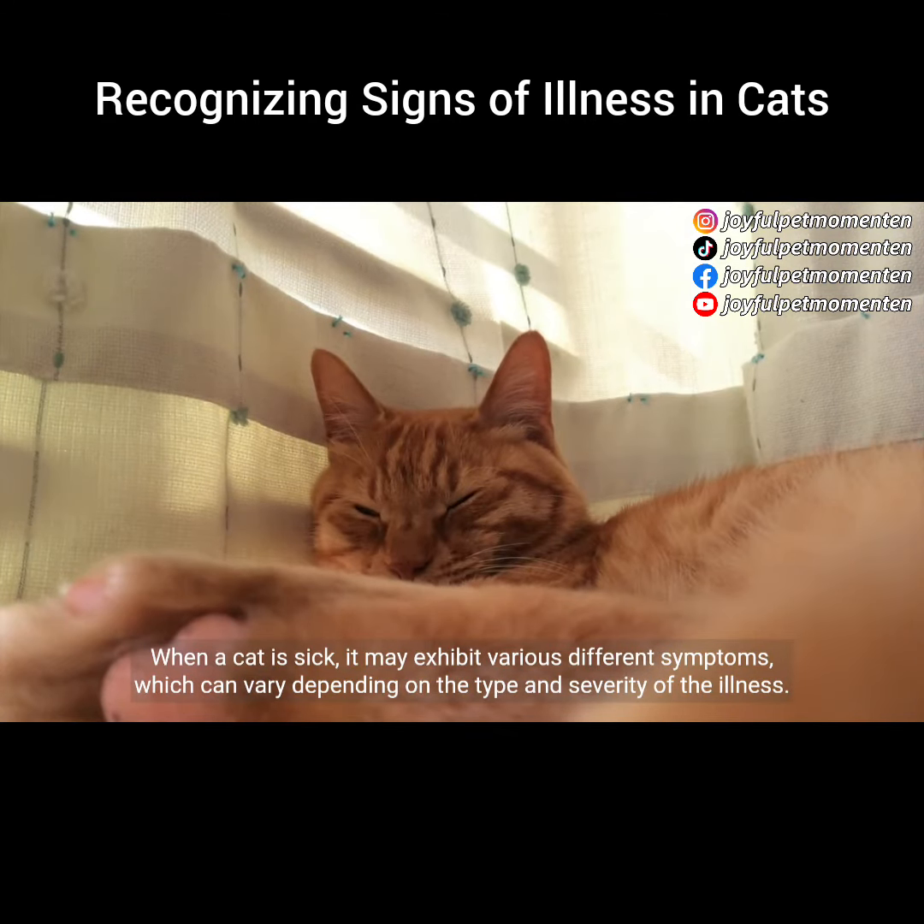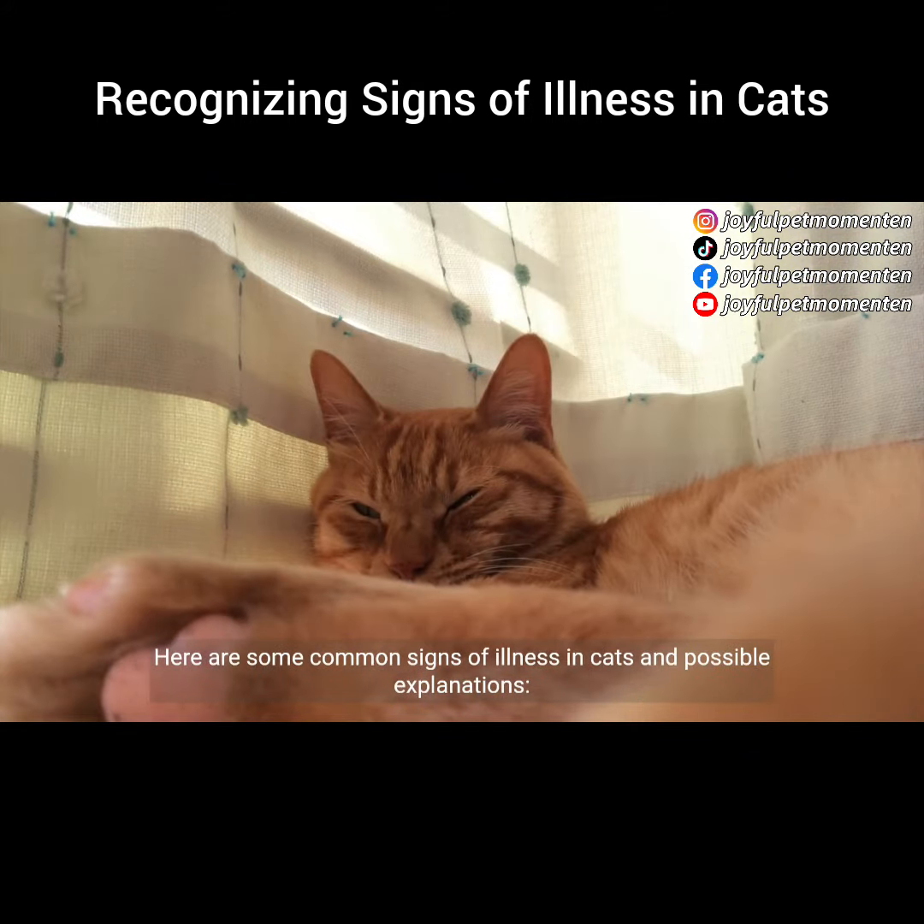When a cat is sick, it may exhibit various different symptoms, which can vary depending on the type and severity of the illness. Here are some common signs of illness in cats and possible explanations.